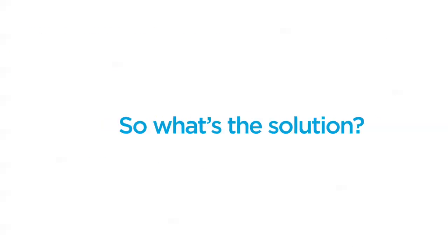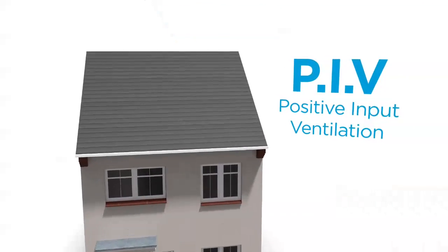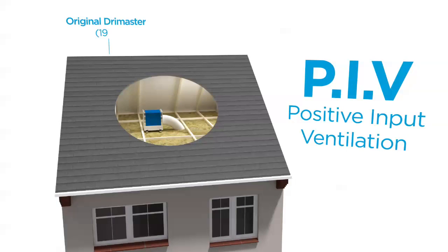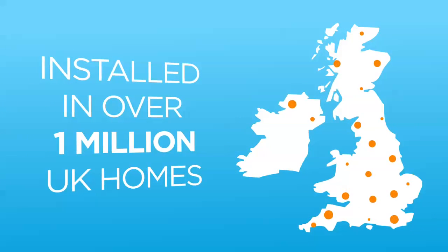So what's the solution? In 1972, Newair invented a technology called Positive Input Ventilation, or PIV — the most cost-effective cure for condensation, now installed in over 1 million UK homes.